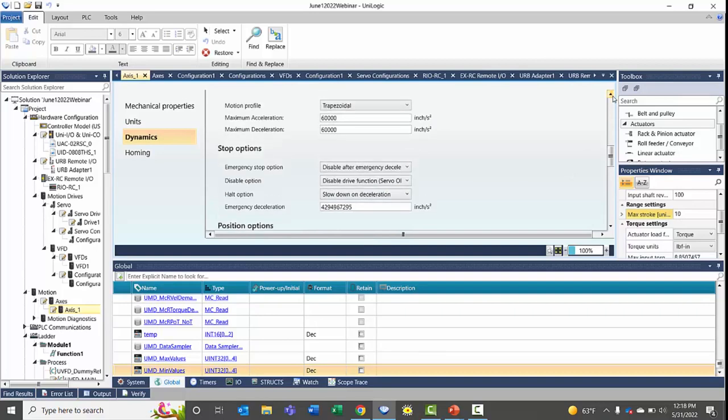You can set your motion profile including acceleration, deceleration, and how you want it to ramp acceleration as it moves, as well as different stop options. Homing settings are also located at the bottom.